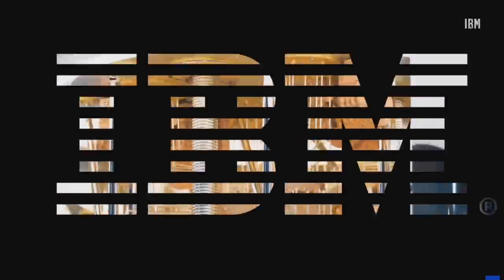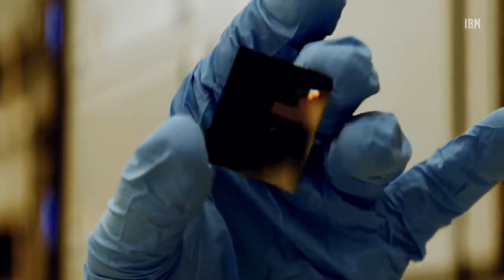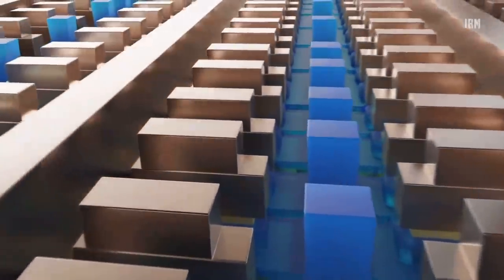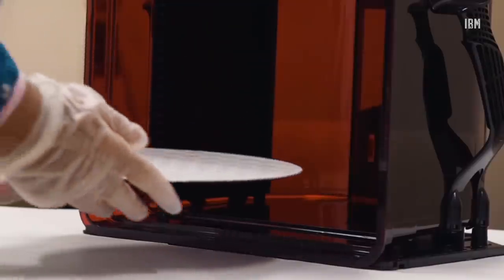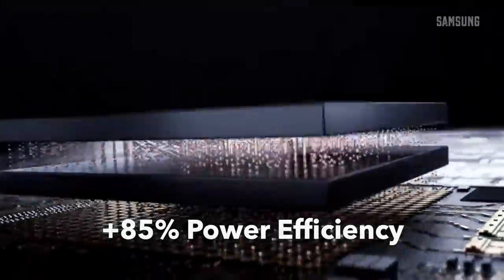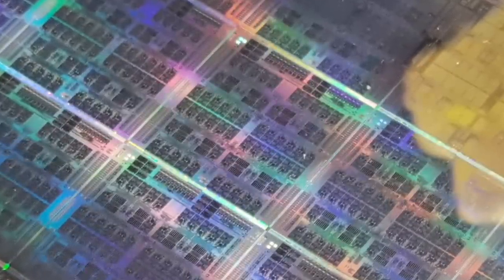IBM together with Samsung have made another breakthrough in semiconductor technology. They've designed a new vertical transistor entitled VTFET. This technology is actually one step ahead of the current state-of-the-art transistors. IBM claims that this technology will provide two times the performance or 85 percent greater power efficiency over the current FinFET designs.